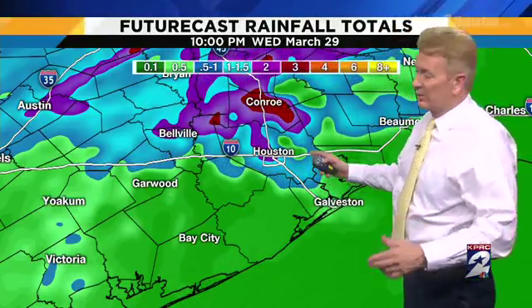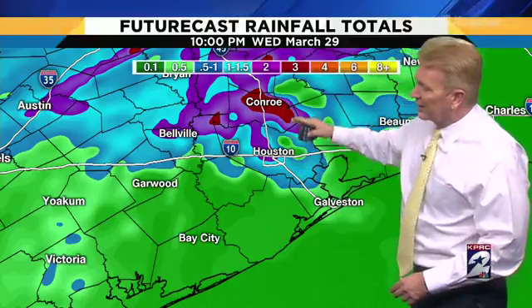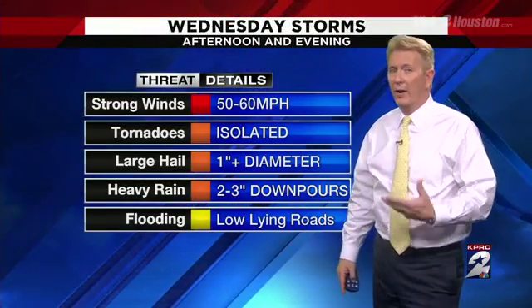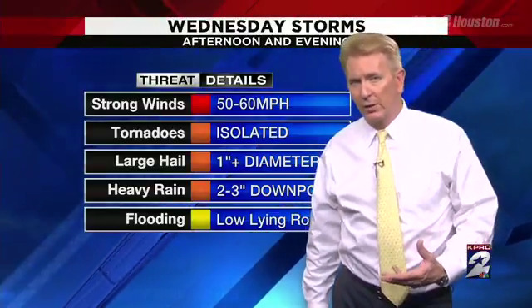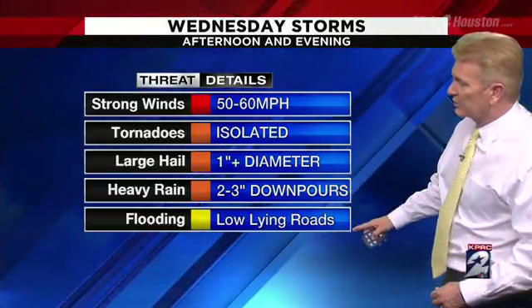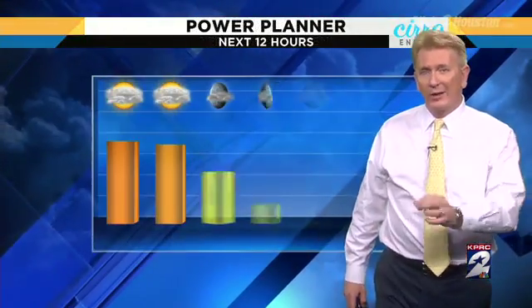As far as rain amounts, we're printing out 2 and 3 inches pretty easily, especially north of I-10. But we're still a ways away — we can see those kind of totals south of I-10 as well, but that's where it looks like the biggest threat is for heavy rain. Strong winds as that front comes through, some severe thunderstorms with 50 to 60 mile-an-hour winds, isolated tornadoes, large hail inch-plus in diameter, the downpours, and certainly some flooding possible for those low-lying roads. Wednesday is the day to watch.